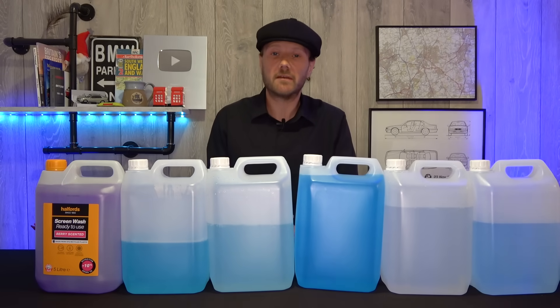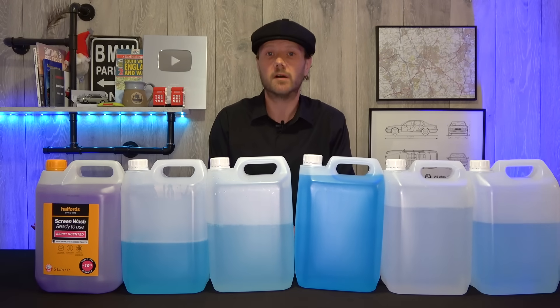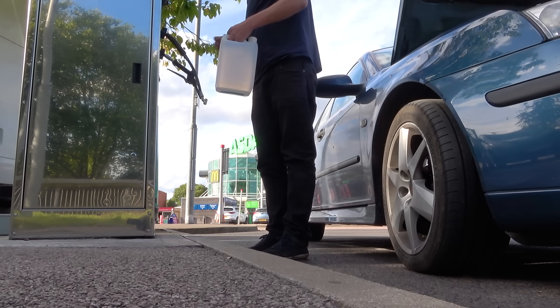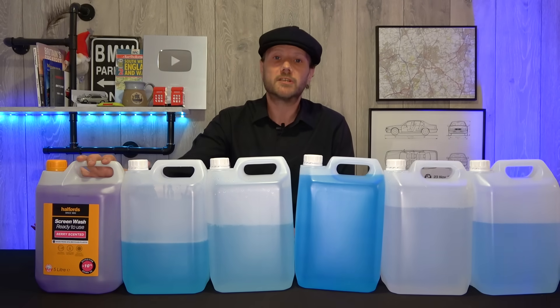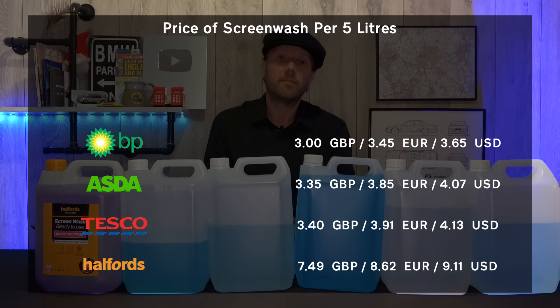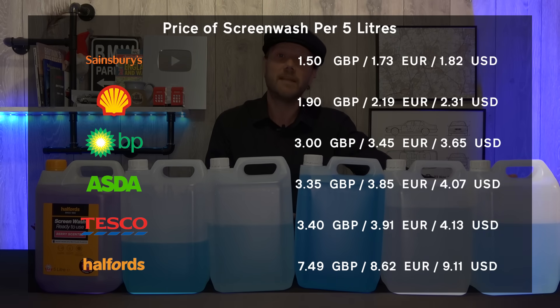Here's all of our screen washes, arranged in order of most expensive down to cheapest based on how much it would cost for five litres. Since we know how much it costs per litre, we can calculate how much it costs for five, giving us a much more direct comparison with the shop-bought screen wash. In last place is the shop-bought screen wash at £7.49 for five litres. Fifth place is Tesco at £3.40, fourth place is Asda at £3.35, third place is BP at £3.00, second place is Shell at £1.90, and coming in first with an absolute bargain price of £1.50 for five litres is Sainsbury's.